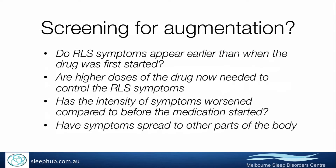Based on that, the International Restless Leg Syndrome Study Group developed some questions that can be used clinically to screen for augmentation. These four clinical questions ask: do the symptoms appear earlier, are higher doses of the drug now needed, has the intensity of symptoms worsened, and have symptoms spread to other parts of the body?